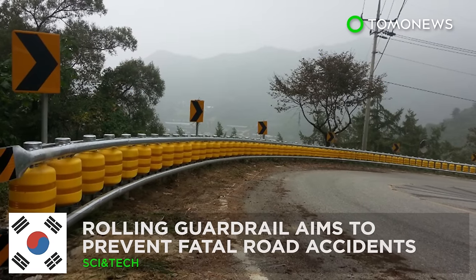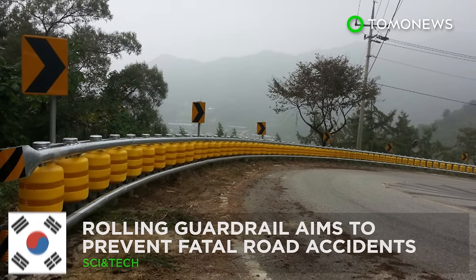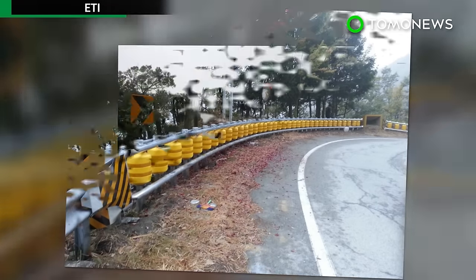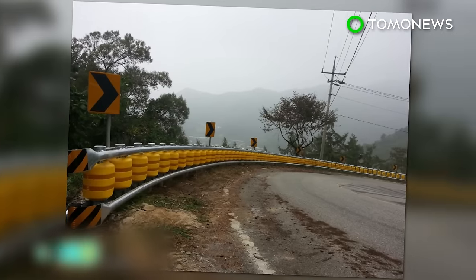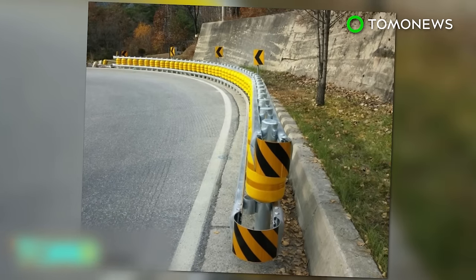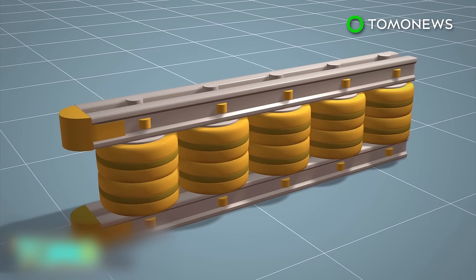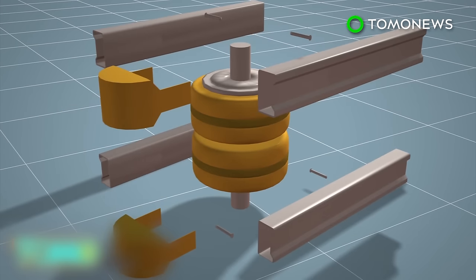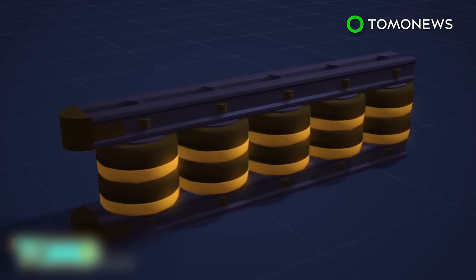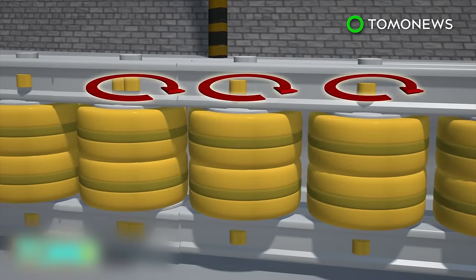Rolling guardrail could prevent fatal road accidents. A South Korean company has designed a rolling guardrail system that is almost unbreakable in accidents, which means it could save even more lives than traditional guardrails during serious auto accidents. The rolling guardrail consists of rotating barrels made of ethylene vinyl acetate and metal frames. It has a luminescent quality which makes it highly visible to drivers at night. When a car hits the guardrail, the barrels rotate to convert shock energy from the vehicle into rotational energy.